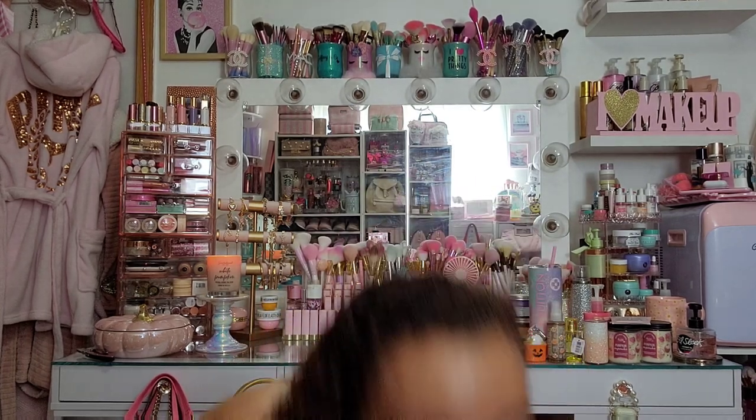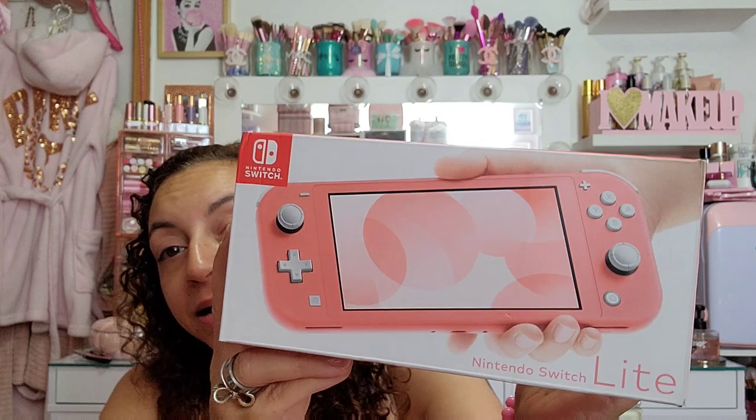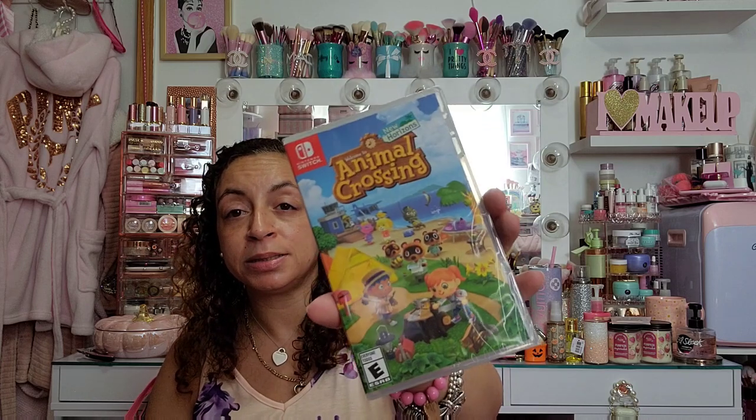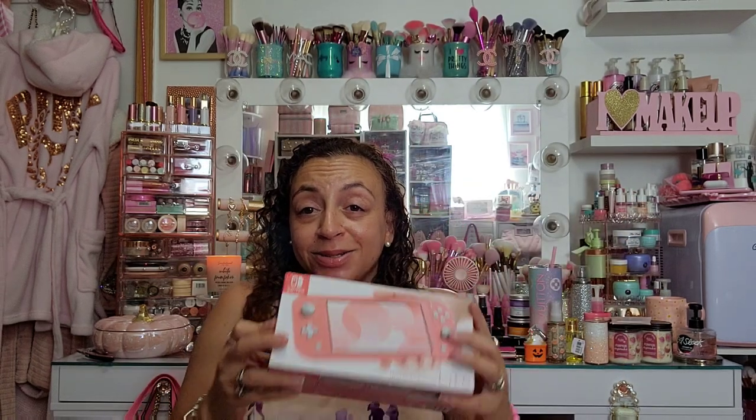I got two more things to show you guys. My husband surprised me with these — I'm so excited! He got me a Nintendo Switch in the coral color, and he also got me Animal Crossing: New Horizons to go with it. Some Switch bundles come with the game but the coral one didn't — I think the blue and red ones did. I haven't opened it and played with it yet but I have a Nintendo Switch now! I've been wanting that for so long!